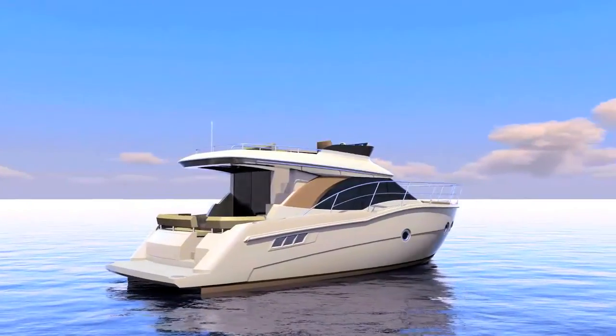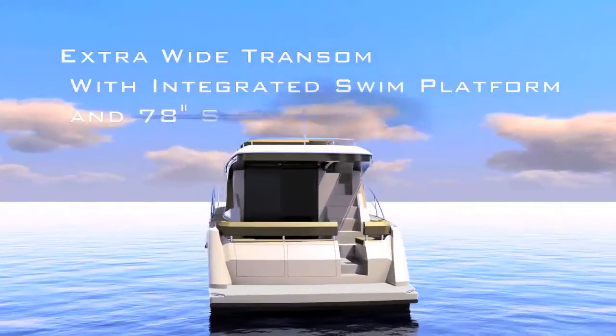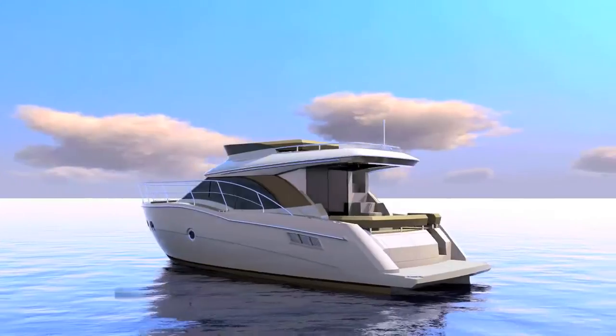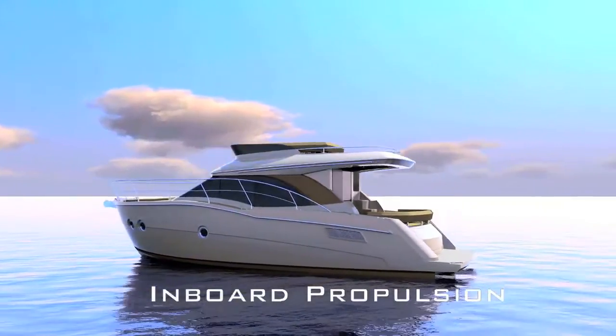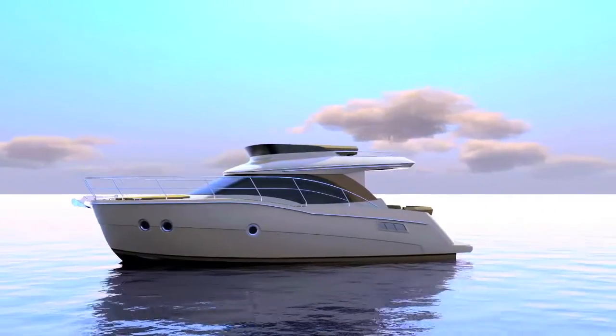An innovative hull design provides efficiency and stability and maximizes space. Performance and efficiency are honored with inboard propulsion, delivering superior power and control for dockside and at-sea maneuvering.